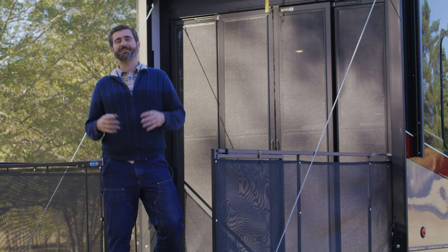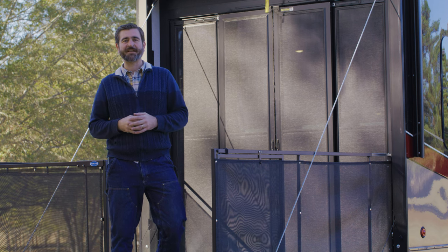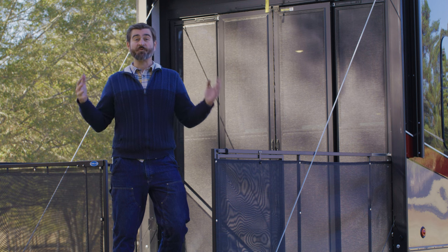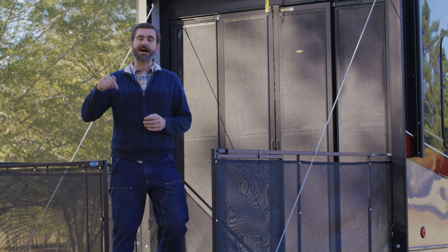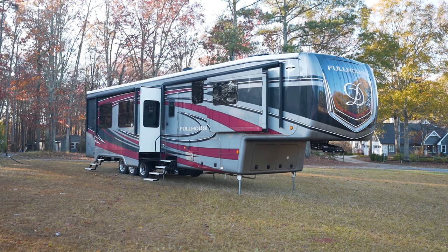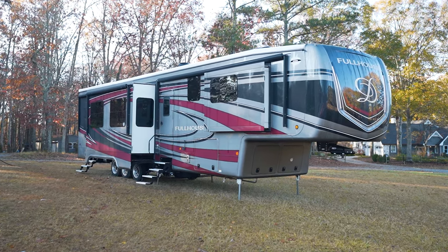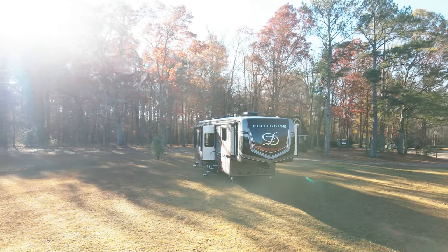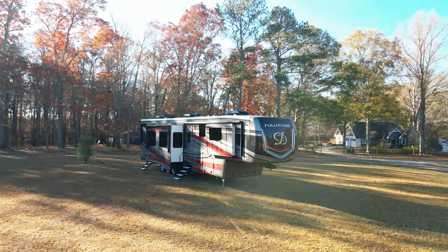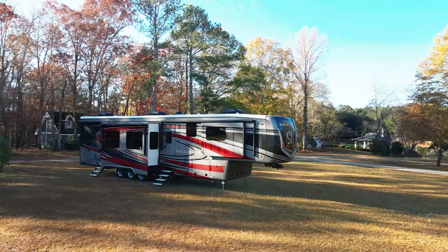Welcome back to the RV Rundown. I'm your host Barry, and this is a segment where we take a look at some of the hottest RVs on the market today. Today is definitely no exception. I have with me on the premises the 2023 DRV Full House JX450. This is an amazing toy hauler that is built with full-time use in mind. It's feature-rich with all kinds of goodies on board, so stay tuned.